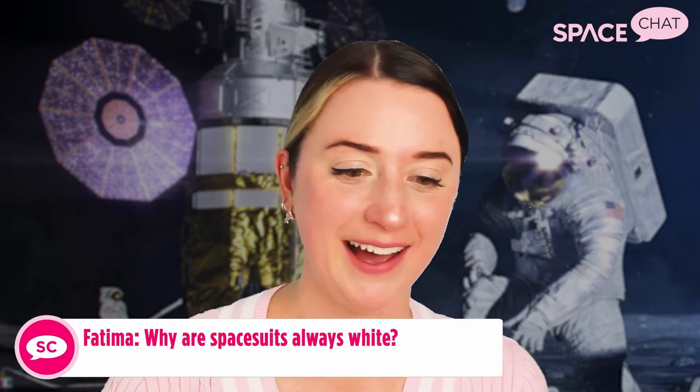Fatima on YouTube asks: why are spacesuits always white? They're actually white for a really important reason — the white reflects a lot of the incident radiation and sunlight that falls on them during a spacewalk, which really helps with temperature control. It can get really hot and really cold during a spacewalk depending on how they're facing the sun. Also, while not the official reason, it presumably makes astronauts easier to spot against the blackness of space, since it's already pretty tricky to track astronauts during a spacewalk.